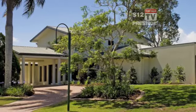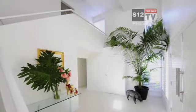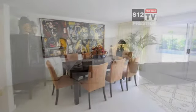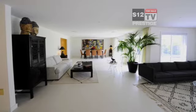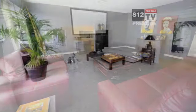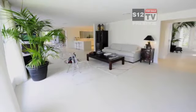As you arrive at this magnificent family home nestled in the heart of Sanctuary Cove, the fantastic lifestyle opportunity on offer becomes apparent. Clean modern finishes, spacious living areas, a full media room, open plan living with gourmet kitchen and butler's pantry.